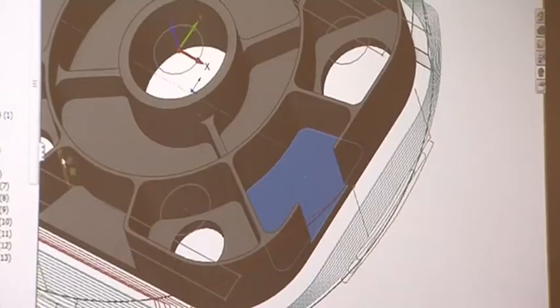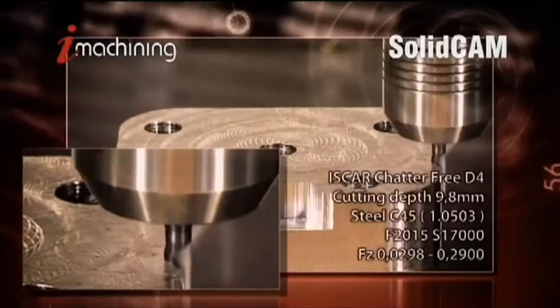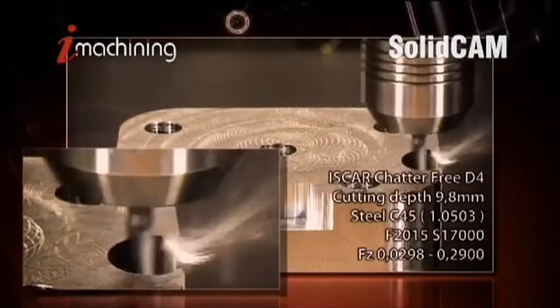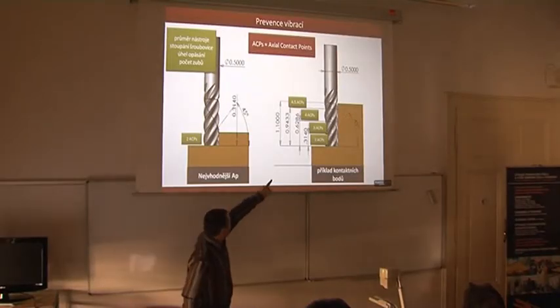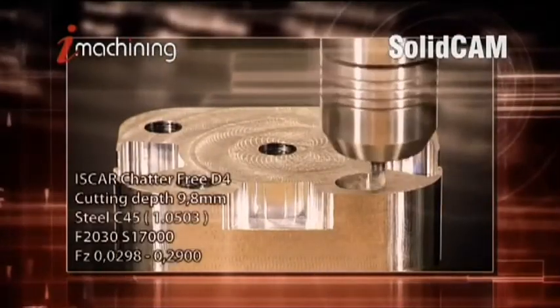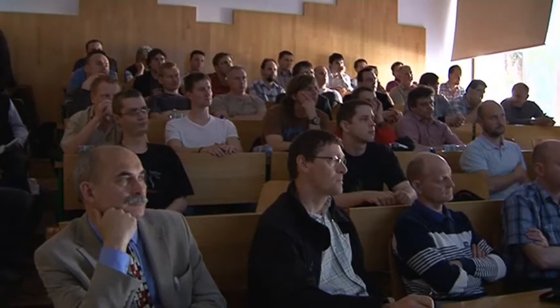iMachining should soon become the leading product of SolidCAM, as it enables the user to solve many complex machining problems. It is not easy to set the optimal conditions of milling. The load on the tool is influenced by many parameters, and when using the current method of milling, the load constantly changes during the cutting process. The tool settings are then a compromise, using the most conservative conditions as a base.